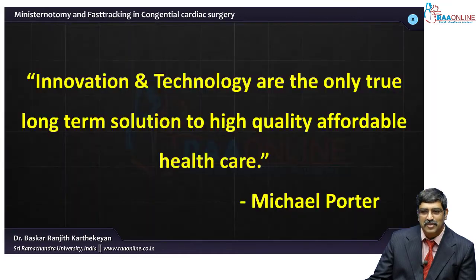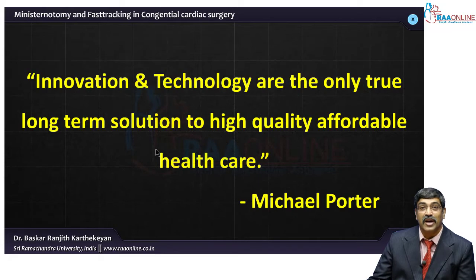When this innovation is put on healthcare, as rightly put by Dr. Michael Porter, innovation and technology are the only true long-term solution to high quality affordable healthcare. So you have to be innovative to be successful even in healthcare.